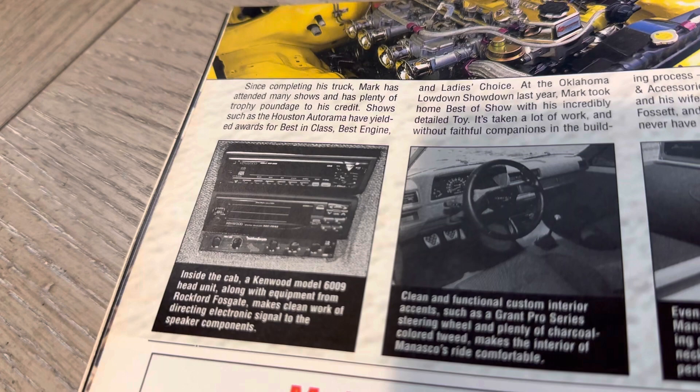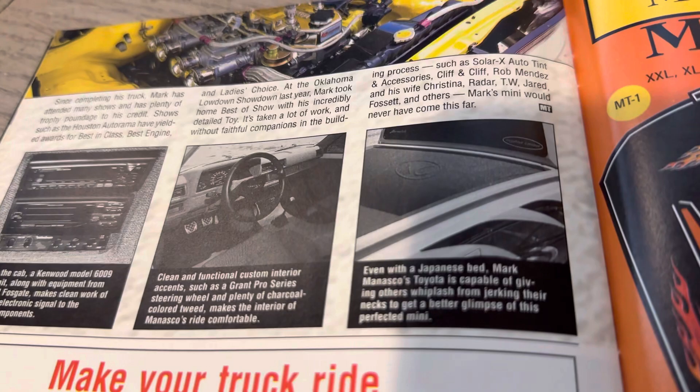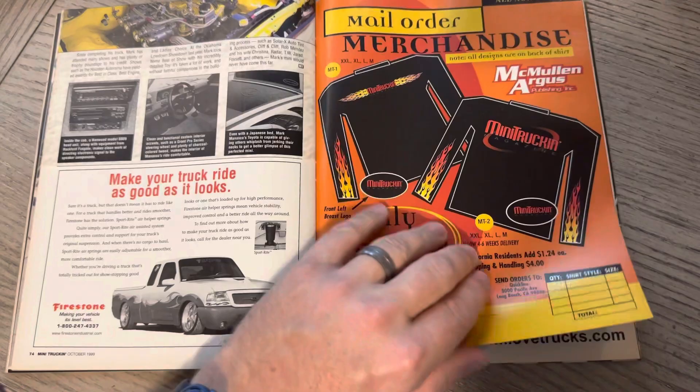There's some gold for you — inside the cab, a Kenwood model 6009 head unit, EQ. Pretty cool stuff, all that old school stuff. Many of us just dig it — we came from that era.